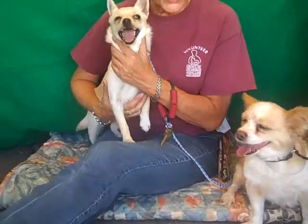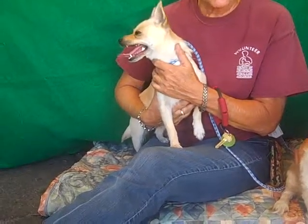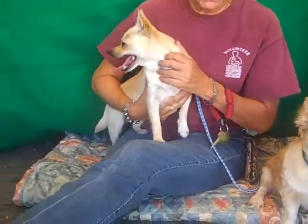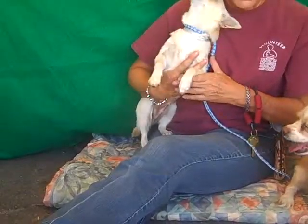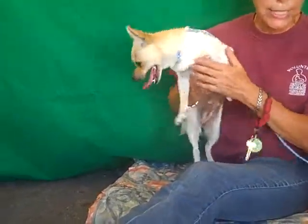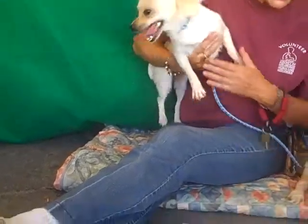I'm holding Bonita. Her ID number is A4882530 and she's a tan smooth Fox Terrier mix. I would say that she also has maybe some Chihuahua in her. She's 10 months old and she came to the shelter as an owner surrender on September 29th, and they're both available now.